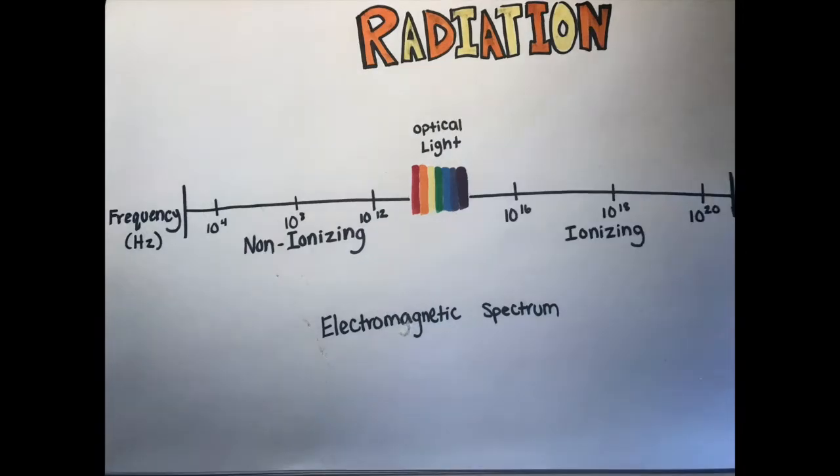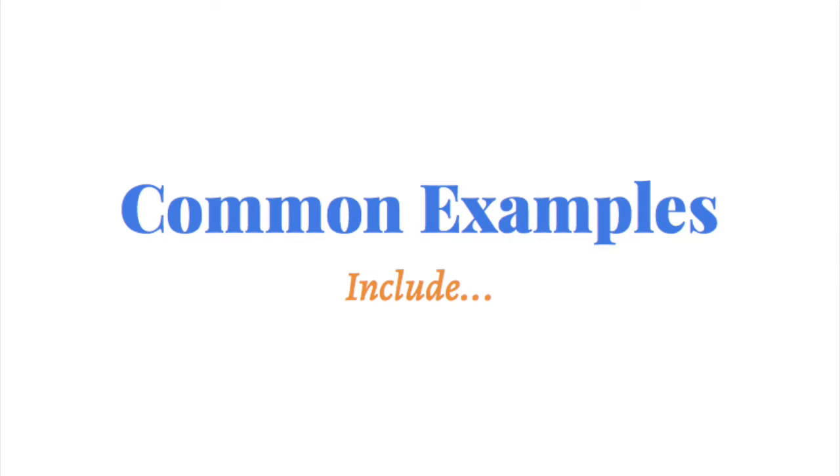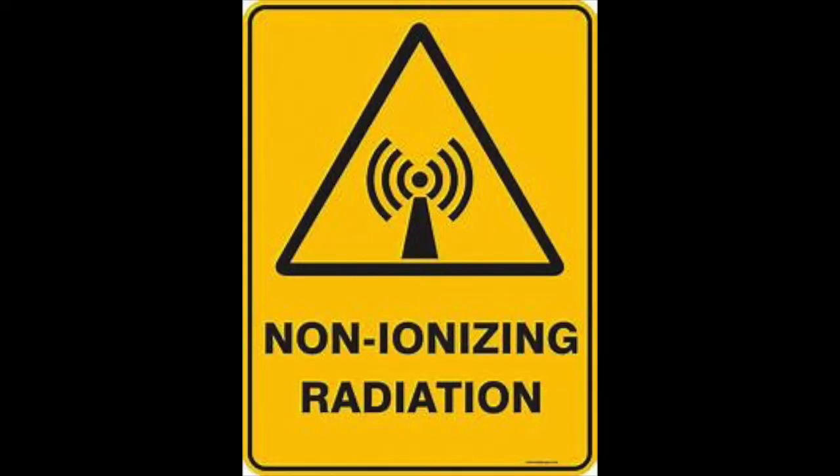Radiation with a shorter wavelength and a higher frequency is to the right side and is known as ionizing radiation. We'll be focusing on non-ionizing radiation first. Non-ionizing radiation has longer waves and less energy. Common examples include power lines and microwave radios, both AM and FM, and electronic items. Even though it is considered to be less dangerous than ionizing radiation, non-ionizing radiation can still be detrimental to your health if you are overexposed to it.